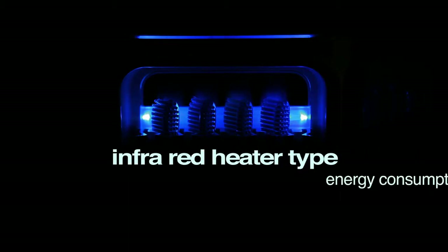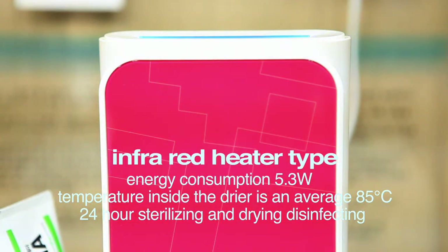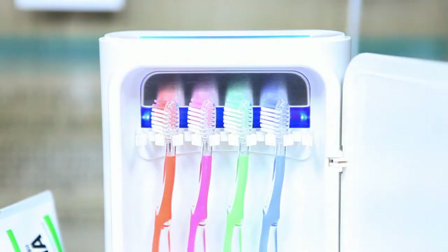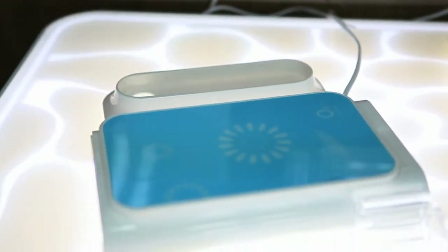In addition, unlike UV lamp products, it's an infrared heater type with a permanent lamp, so you don't need to change it. It's an excellent low energy consumption product that saves you time and money.